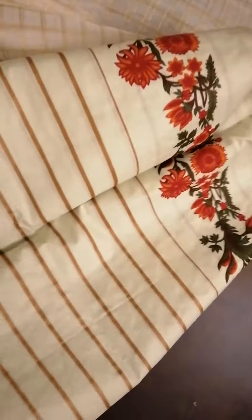Shirt front. Shirt back. Sleeves. Plain trouser.